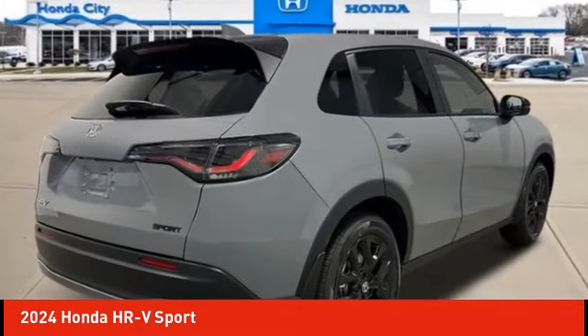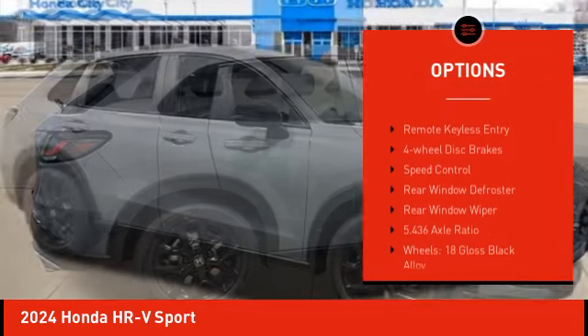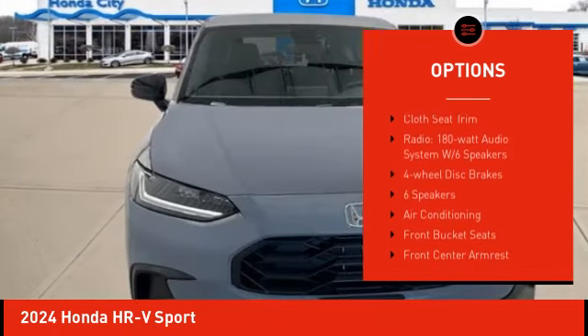Here are some of this vehicle's great options: electronic stability control, alloy wheels, rear spoiler, brake assist, traction control, remote keyless entry.